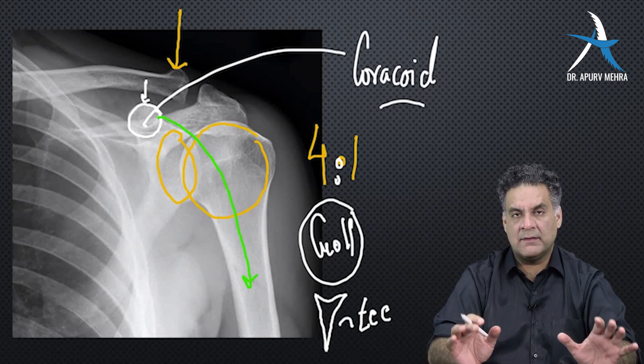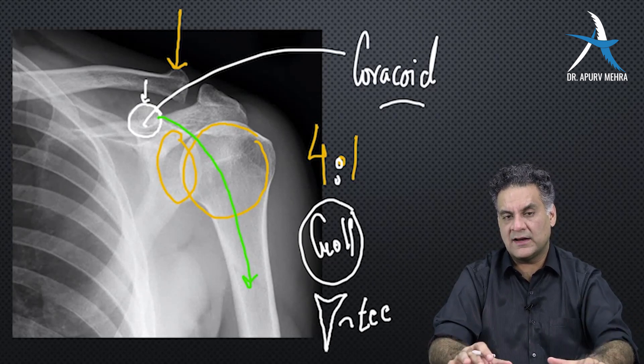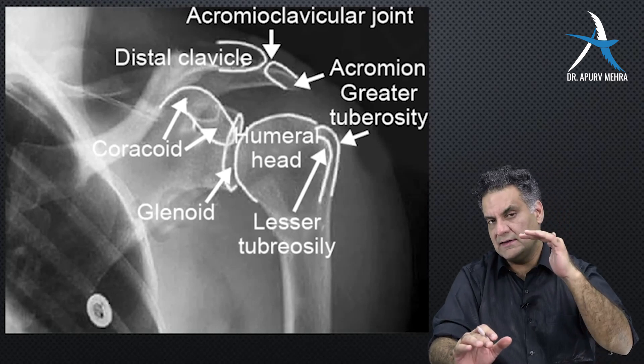So in the shoulder, remember the 4 to 1 ratio — it's a ball and socket joint. The coracoid is in the infraclavicular area. That's how it looks. Clavicle is the highest bony landmark.